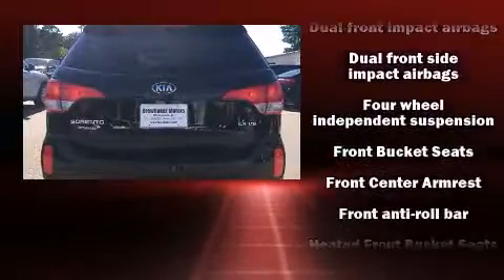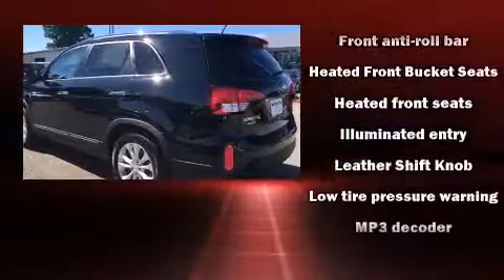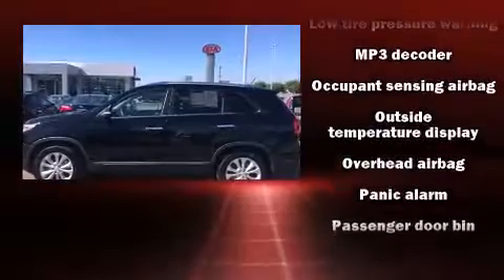Third-row seats expand the maximum passenger capacity to seven. In the event of a rollover collision, side-curtain airbags provide additional protection for outboard-seated passengers.